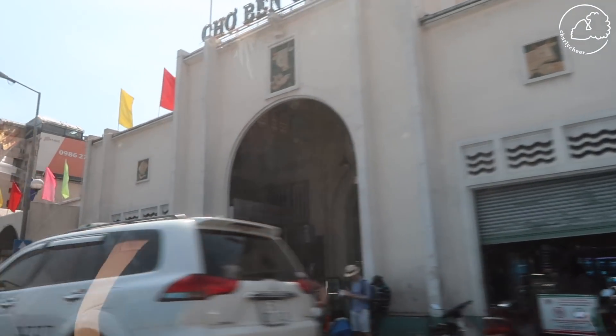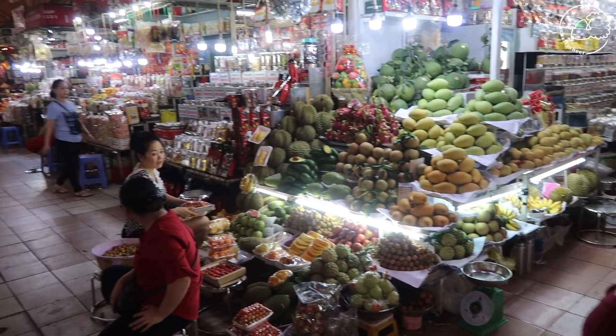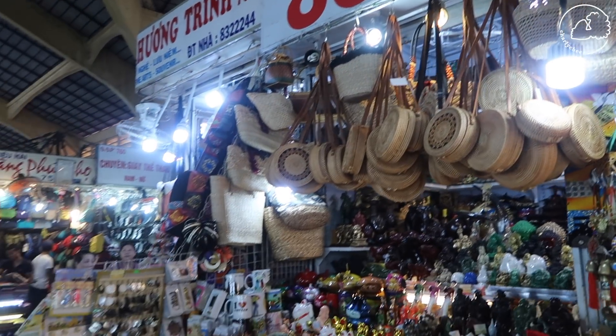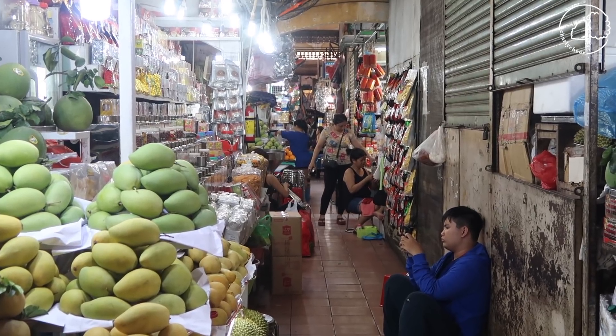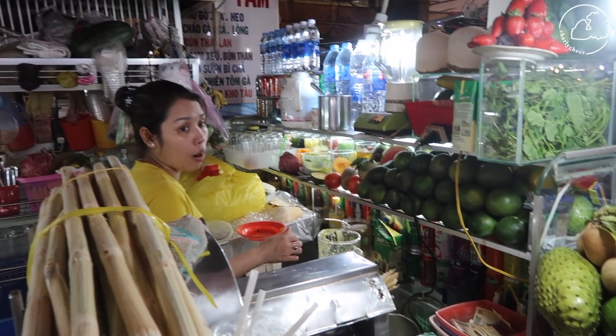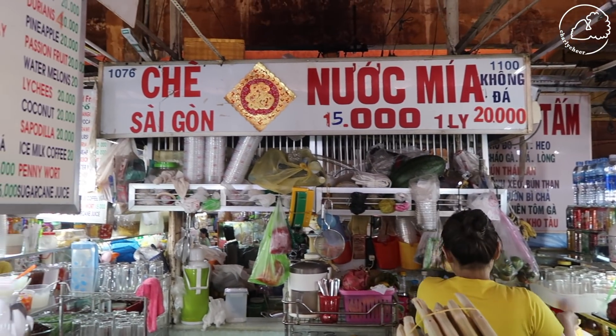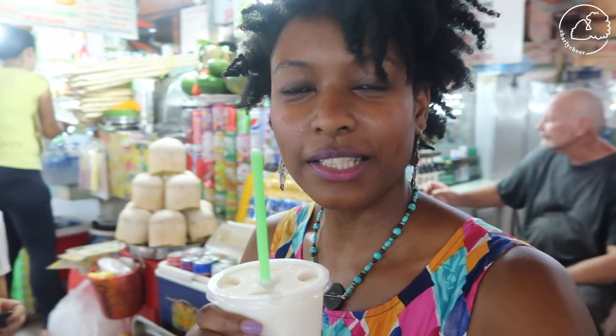I'm at Bintang Market. They have lots of food stalls and bags and clothing. I got a soursop smoothie — oh no, this is a juice from this place over here.